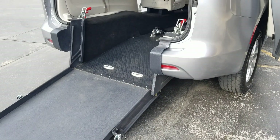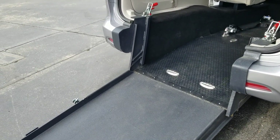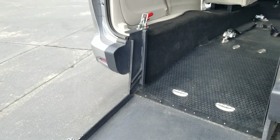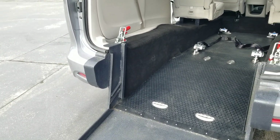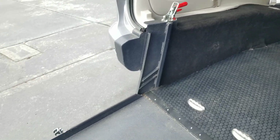The rear entry has about four inches more ground clearance so you can get over rougher terrain. And they're more affordable to convert, therefore more affordable for you to purchase. A few of the reasons I like the rear entry over the side entry, but we sell both. So if you're looking for a side entry, give me a call.